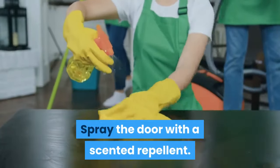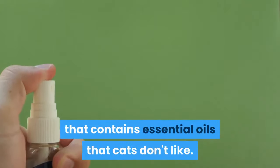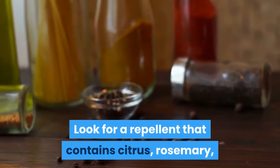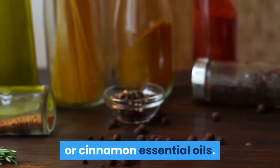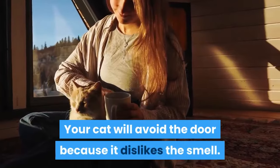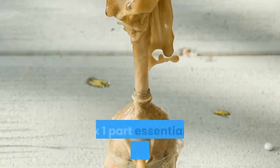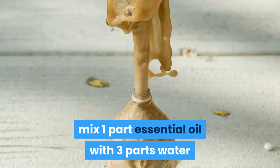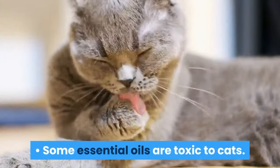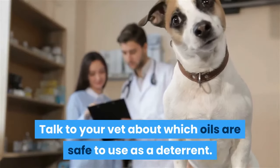Spray the door with a scented repellent. Purchase a spray repellent that contains essential oils that cats don't like. Look for a repellent that contains citrus, rosemary, or cinnamon essential oils, then spray the door before you close it for the night. Your cat will avoid the door because it dislikes the smell. To make your own repellent, mix one part essential oil with three parts water and put it into a spray bottle. Note that some essential oils are toxic to cats — talk to your vet about which oils are safe to use as a deterrent.